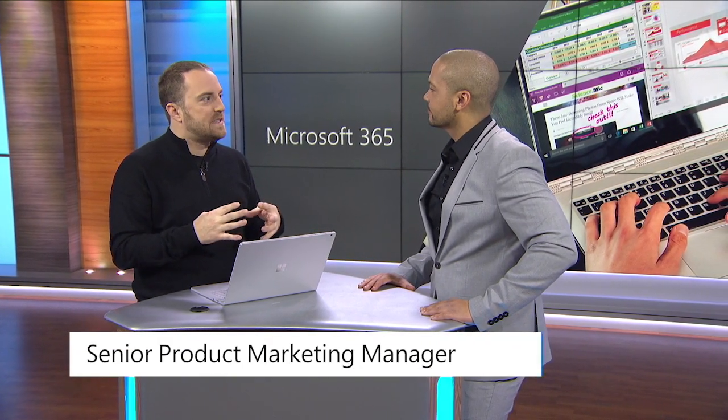We have to bring together the right technology to empower our small businesses to really focus on why they got into business in the first place.